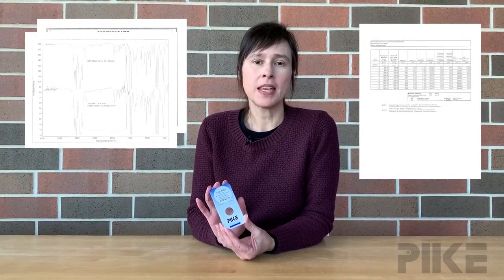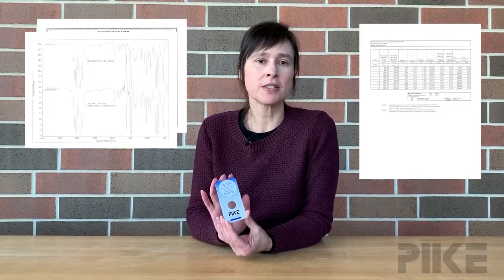When you purchase the NIST traceable standard, you'll receive a certificate as well as a spectrum and a table containing the band positions at the various absorbance bands.